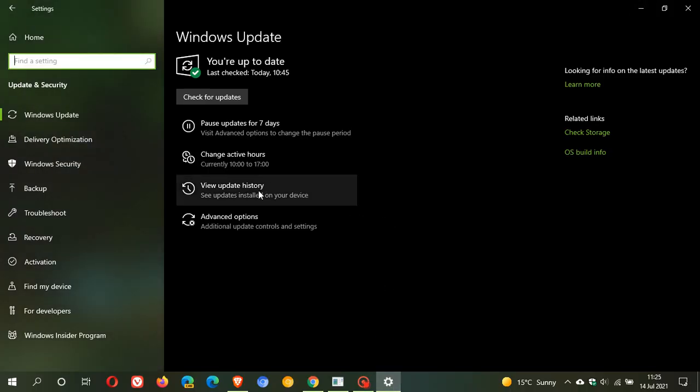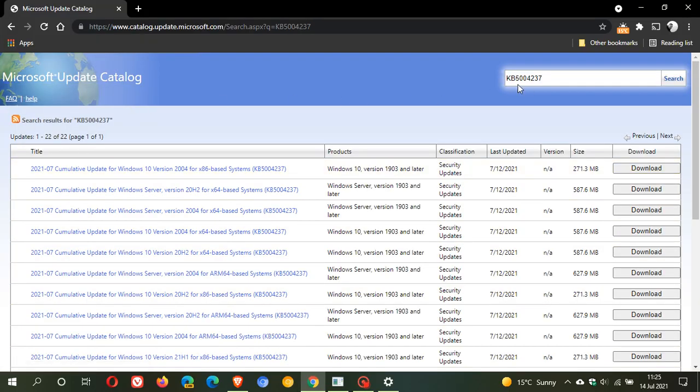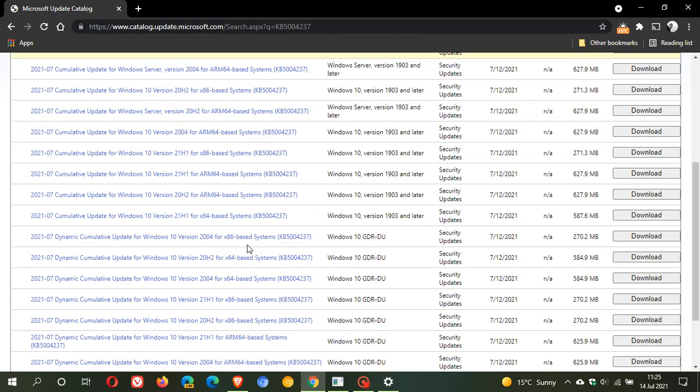In Windows Update you can check for updates, but it will download and install automatically onto your machine, and then you will just have to restart your computer to apply the update. Here is the update — cumulative update for Windows 10 version 21H1, KB5004237. If for whatever reason you cannot download it, you can always pop over to the Microsoft Update Catalog, search KB5004237, find your version of Windows, and download and install it manually.